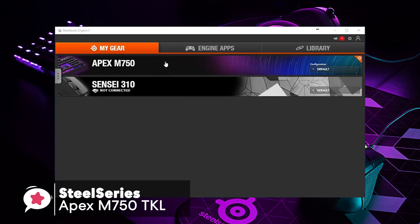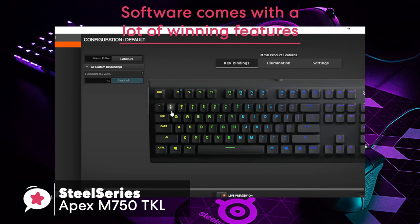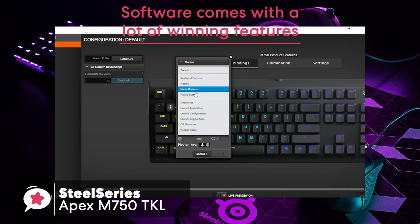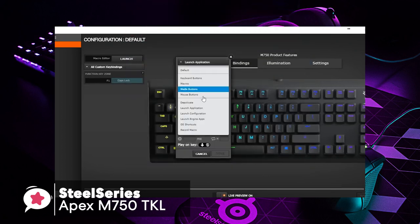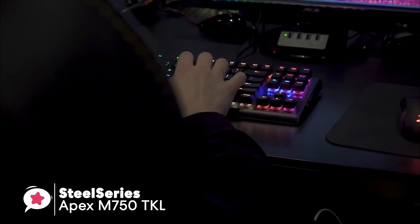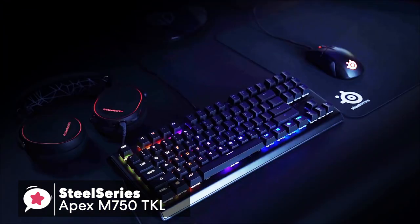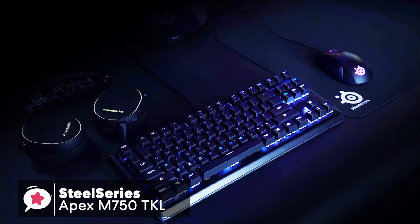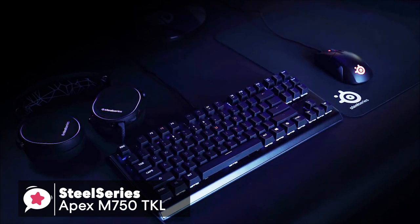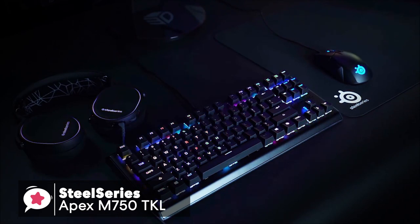When it comes to customization, the SteelSeries Engine software comes with a lot of winning features, which enables you to configure tasks such as polling rate, key rollover toggle, and key repeat should you wish to use them. Our final thoughts on this Apex M750 TKL: it is an excellent gaming keyboard for those who are looking for sturdy build quality and sleek design. Overall, I would highly recommend this keyboard to any serious gamer.